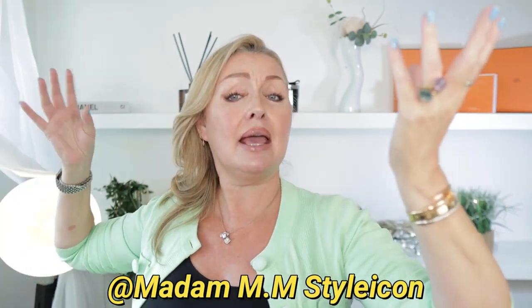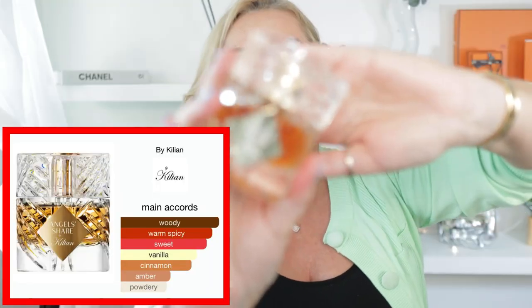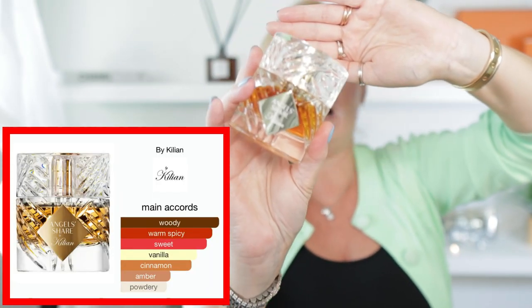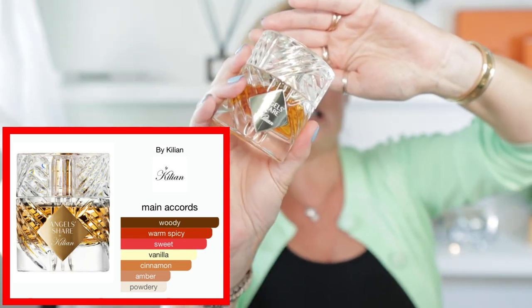Before we go any further, my shout out of the day is to the beautiful Madame M.M. Style Icon — what a beautiful name. Hi to you honey, and I have a brand new baby. I treated myself to a new fragrance, even though I said I wouldn't, but I did. And it is a stunner. Let me know if any of you guys have this — this is Angel Cher by Killian. It is my first fragrance from Killian.